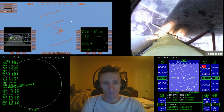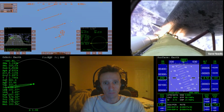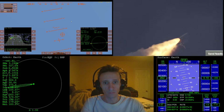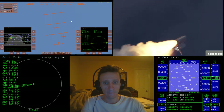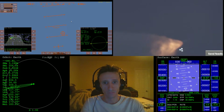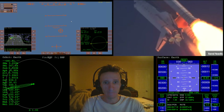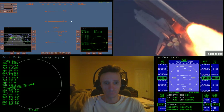The three liquid fuel main engines now throttling back to 72 percent of rated performance, going into the bucket, reducing the stress on the shuttle as it breaks through the sound barrier. 55 seconds into the flight, all systems operating normally. 900 miles an hour — the speed of Atlantis right now. Six miles in altitude, nine miles downrange.